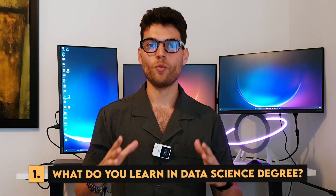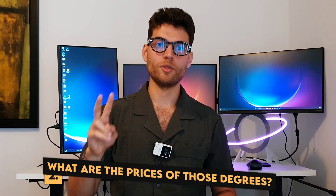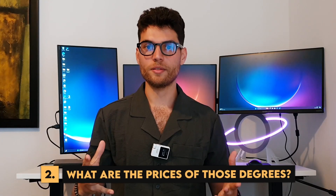Hi friend, welcome to the channel. Today we're going to talk about a very interesting topic that many of my friends and people on LinkedIn have asked me — it's about data science degrees in the UK and if they're really worth the money. We're going to structure today's video in four main points. The first one is what do you learn in a data science degree. Number two is what are the prices of those degrees for national UK students and for international students that came from abroad, like myself — I came from Morocco.